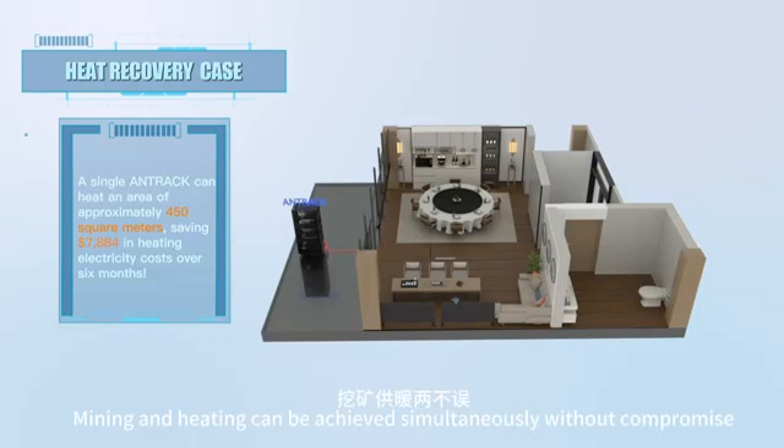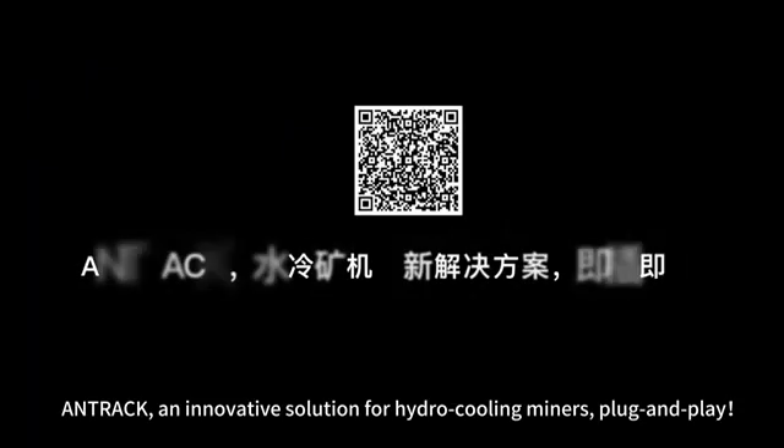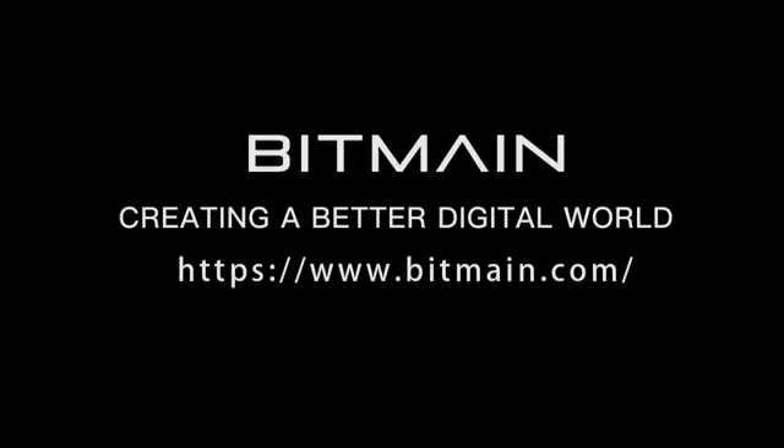Mining and heating can be achieved simultaneously without compromise. ANTRAC — an innovative solution for hydro-cooling miners. Plug and play.